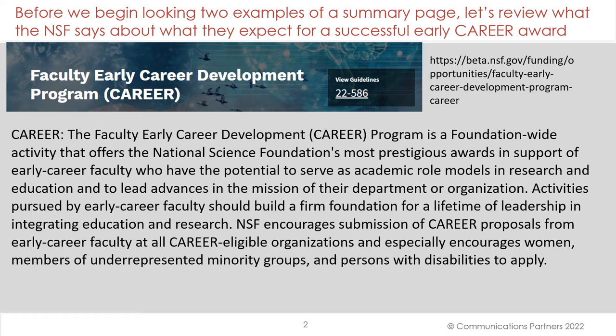The Faculty Early Development CAREER Program is a foundation-wide activity that offers the National Science Foundation's most prestigious awards in support of early career faculty who have the potential to serve as academic role models in research and education and to lead advances in the mission of their department or organization.